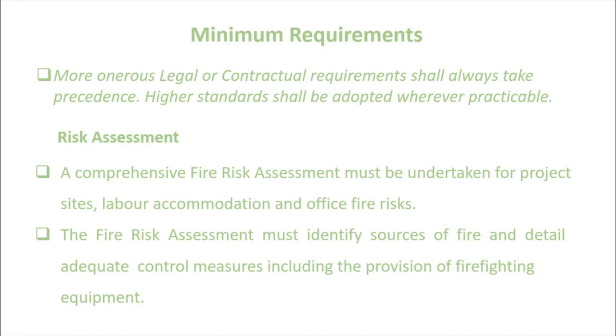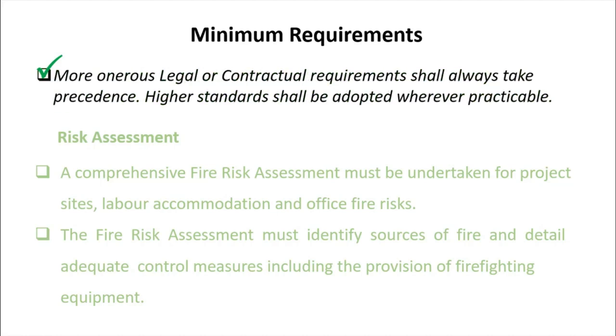I prepared to discuss this word-by-word rather than cut every sentence in this presentation. Let's begin. Minimum requirements: legal or contractual requirements shall always take precedence; higher standards shall be adopted wherever practicable.